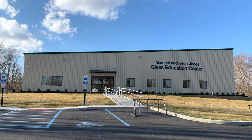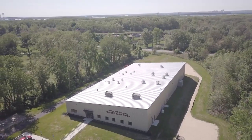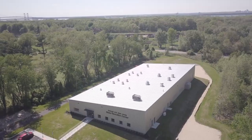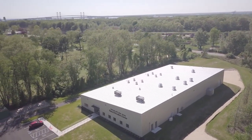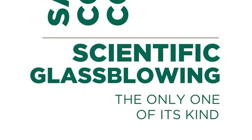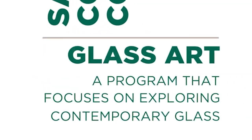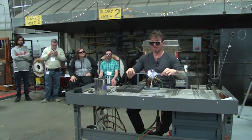Welcome to the Samuel and Jean Jones Glass Education Center at Salem Community College. I'm Kristen Deedy, the Glass Education Administrator and a proud graduate of SCC's glass art program. The 20,000 square foot facility is fully dedicated to glass education and opened on SCC's main campus in the fall of 2019. The Jones Glass Center is home to the college's one-of-a-kind scientific glass technology program and glass art program, and hosts many glass workshops and events throughout the year, including the International Flameworking Conference.